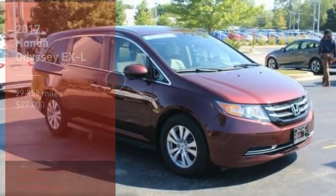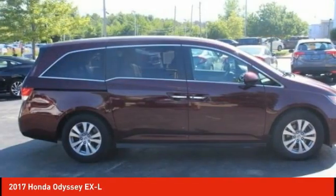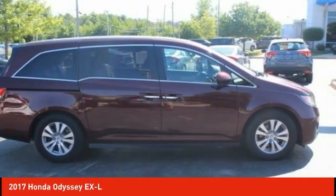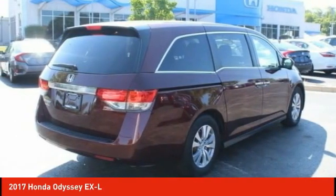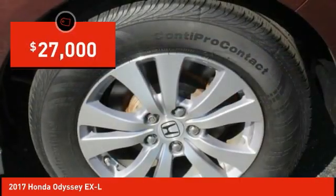Stop by and take a look at the 2017 Odyssey. The Honda Odyssey is a showcase of distinguished style, captivating technology, and advanced safety features — a must for all families, and is priced below $30,000.